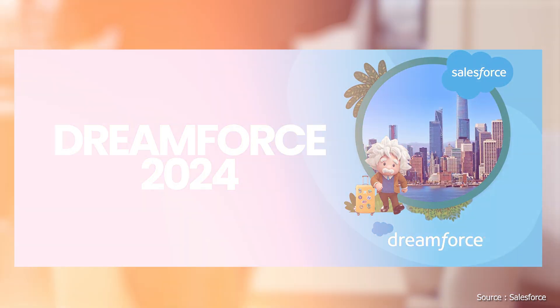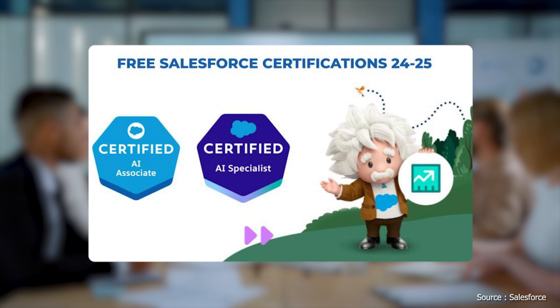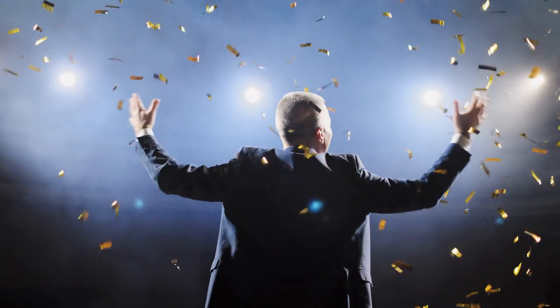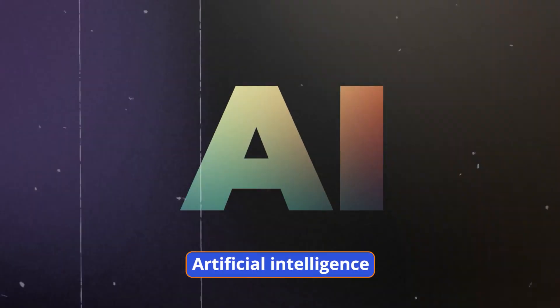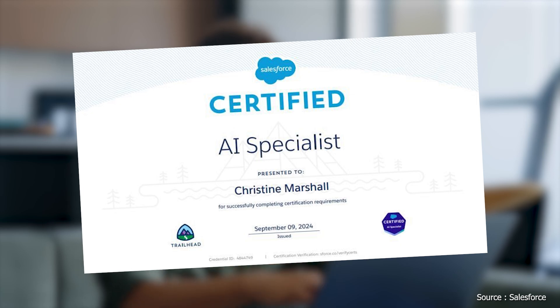Salesforce made an exciting announcement at Dreamforce 2024. Starting September 23rd, 2024 through December 31st, 2025, the AI Associate and AI Specialist certification exams will be free. This move opens the door for professionals of all backgrounds to explore the world of AI without financial constraints. In this video, we will discover the differences between Salesforce AI Associate and AI Specialist certifications to boost your AI career.